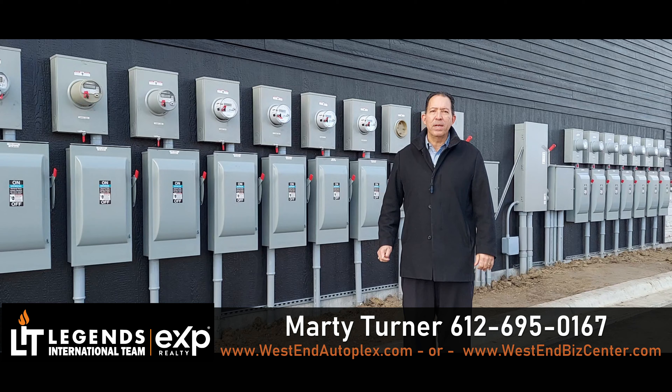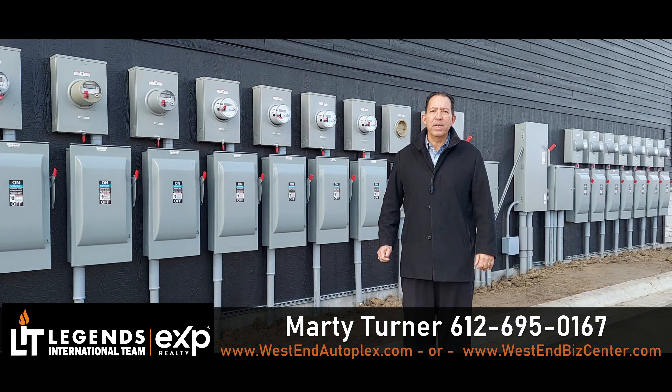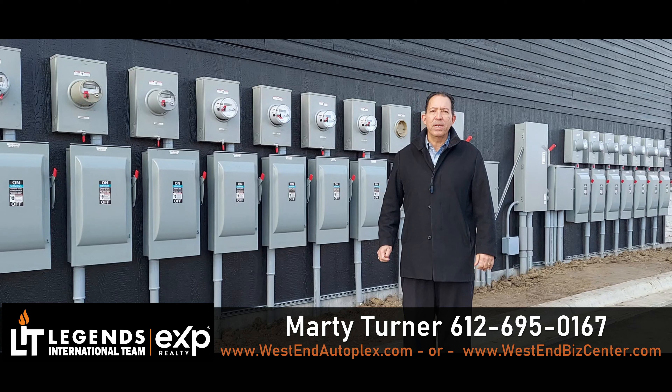Power, power, power! Here at the West End Autoplex and Business Center, this is Marty with eXp Realty and the Legends International Team saying thanks for checking out another video. We got plenty of power — no matter what unit you're in — anywhere from 100 to 150 amps three phase, so whether you're using a lift or a generator, whatever your power needs are, we got you covered.